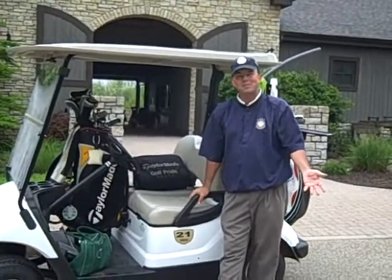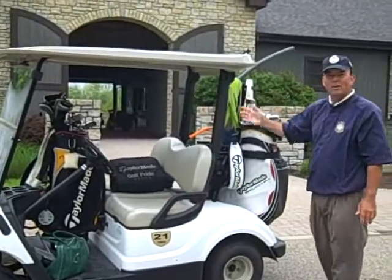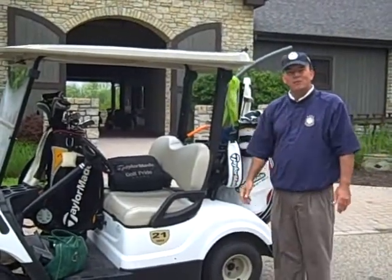Hi, this is Joel Suggs, the PGA Master Teaching Professional here at Meadowlinks & Golf Academy in Cincinnati, Ohio. And it's just another day at the office for me.